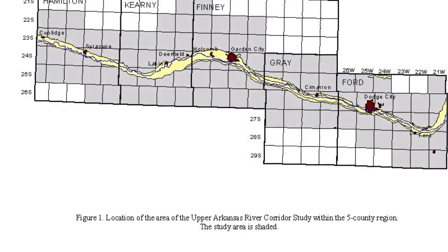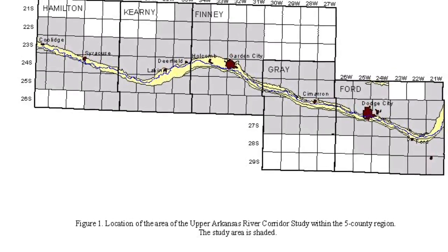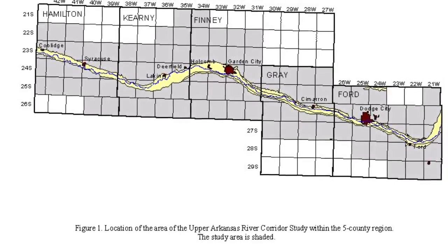The river runs through the Kansas counties Kearney, Finney, Gray, Ford, Edwards, Pawnee, Barton, Rice, Reno, Sedgwick, Cowley, and Sumner.